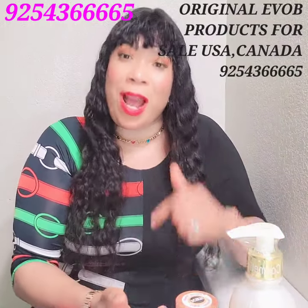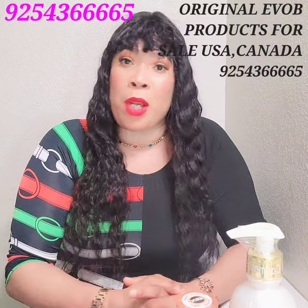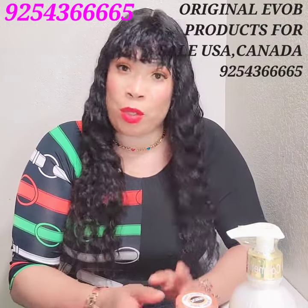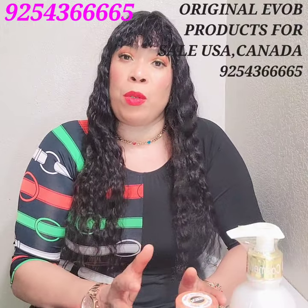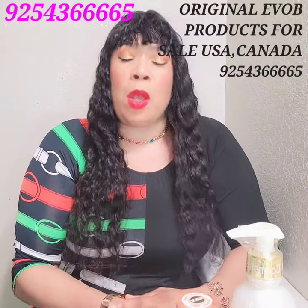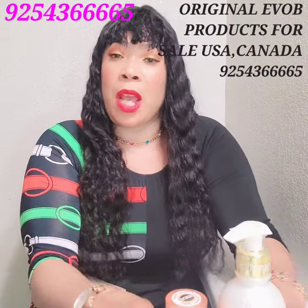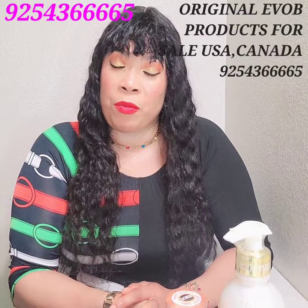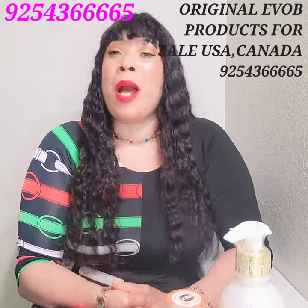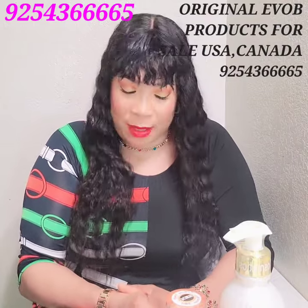If you need more clarity, please drop your questions in the comment section. To summarize the full set: they have the shower gel, the soap — which is super duper good — and the shower gel whitens the skin very well too. I don't have the shower gel for sale right now, but it's a good complete set if you want to whiten your skin.